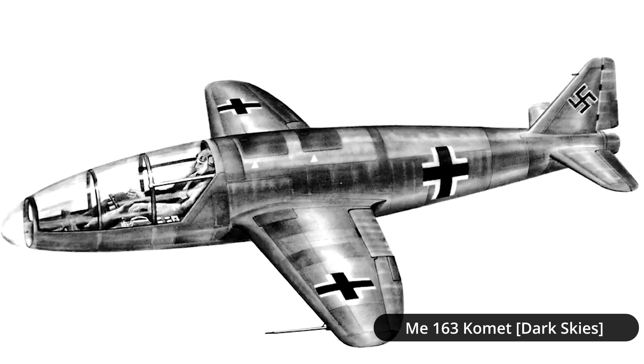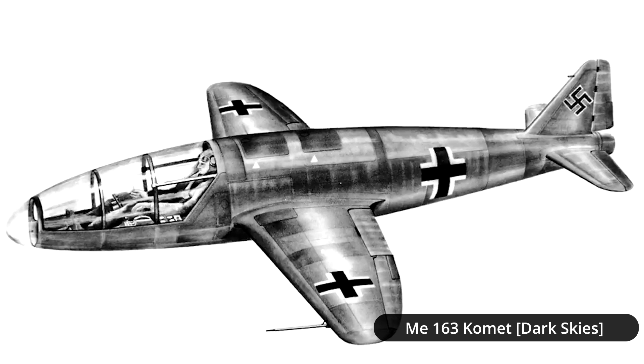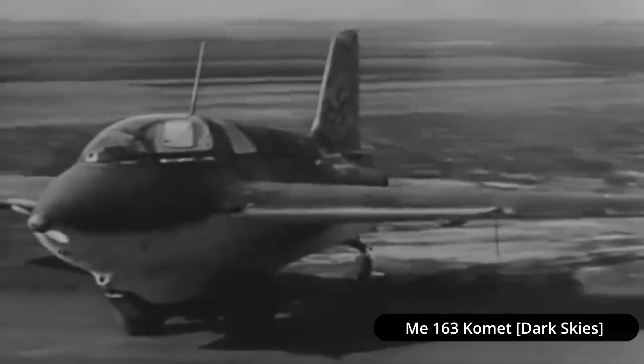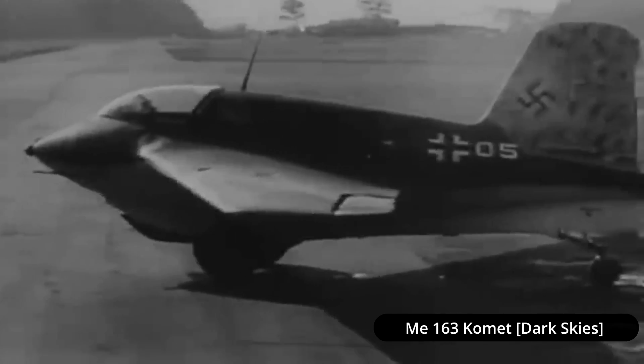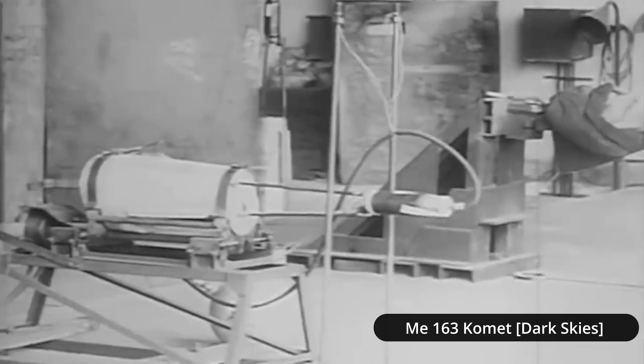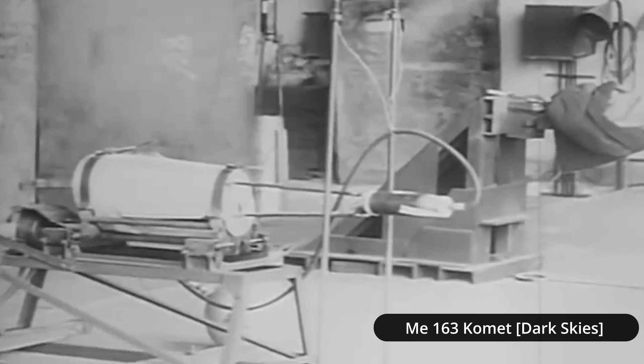During the Second World War, the Luftwaffe experimented with a number of unorthodox designs. This included a handful of rocket-powered aircraft like the Me 163. This particular aircraft was created thanks to the somewhat unexpected combination of two different projects: one was the airframe designed by Alexander Martin Lippisch, and the second was the rocket engine developed by Helmuth Walter.